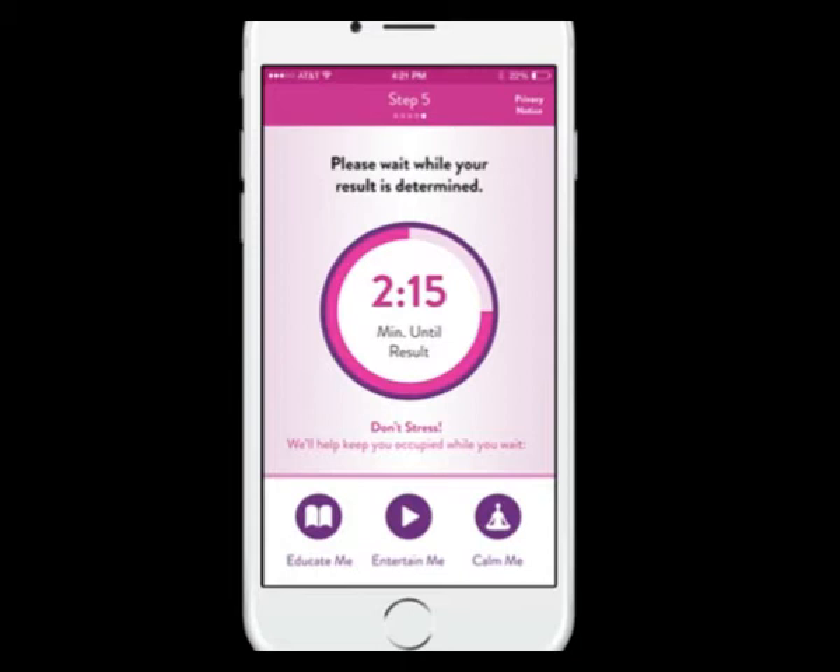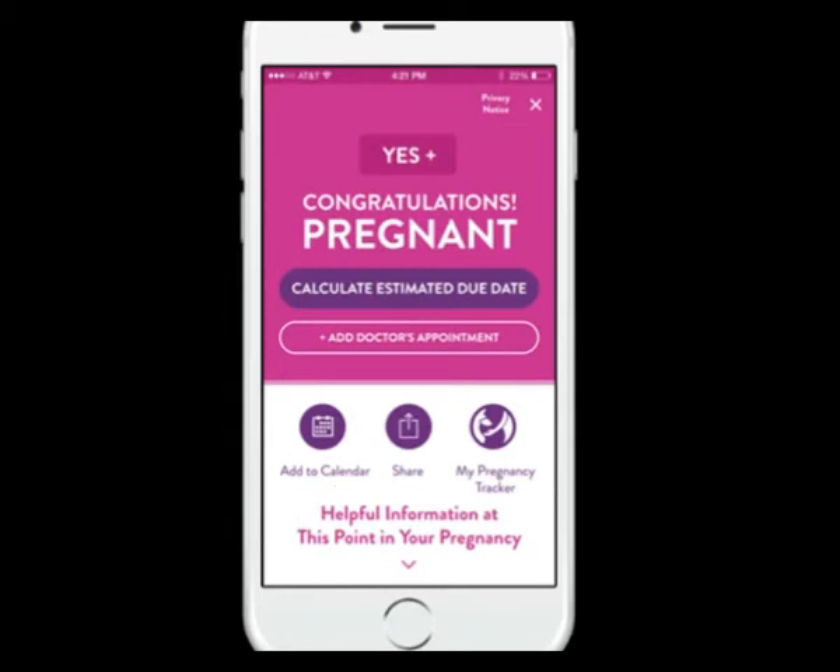After a positive test result, the app can give you an estimated due date, suggest questions for your doctor, give you updates on your baby's progress, and send you reminders about your prenatal appointments. After a negative test result, the app will offer you tips on how to conceive and will allow you to track your cycle as well.